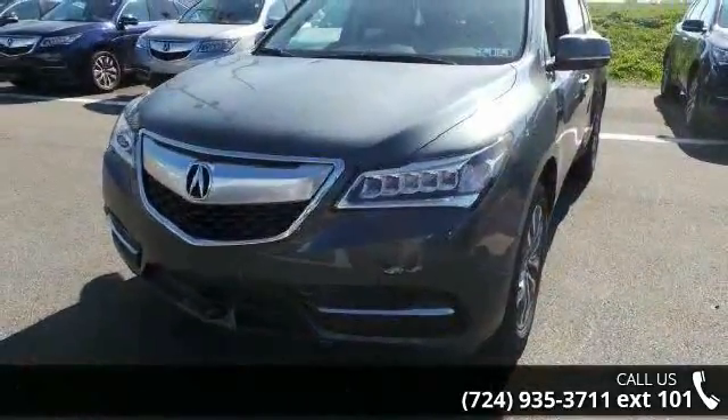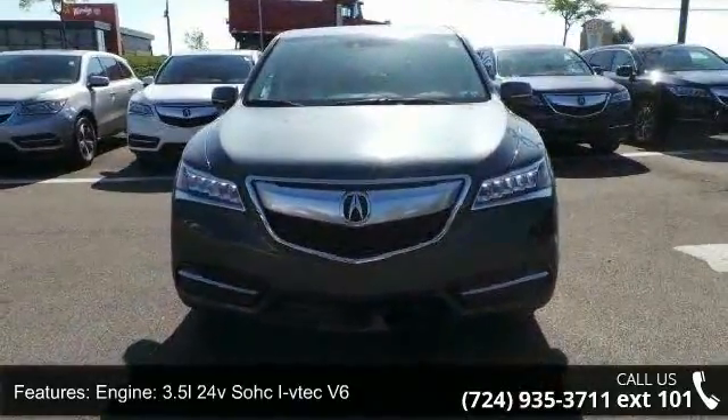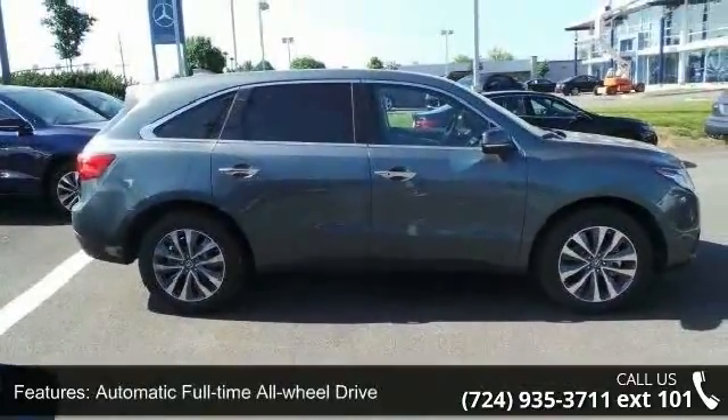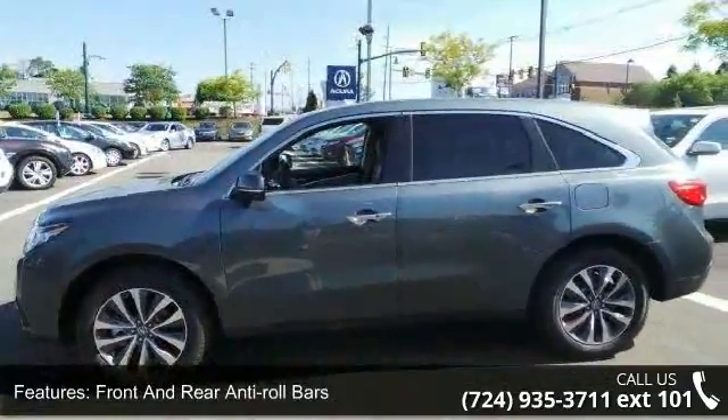Some of the top features included with this vehicle are: engine — 3.5L 24-valve SOHC i-VTEC V6, 4.25 axle ratio, automatic full-time all-wheel drive, front and rear anti-roll bars, and automatic ride control adaptive suspension.